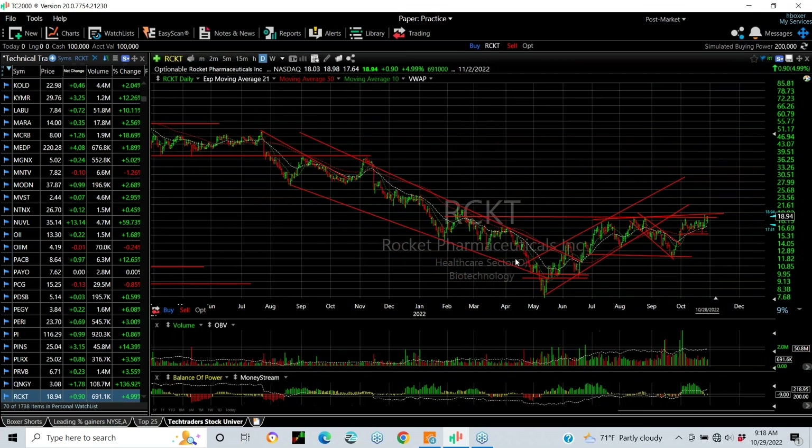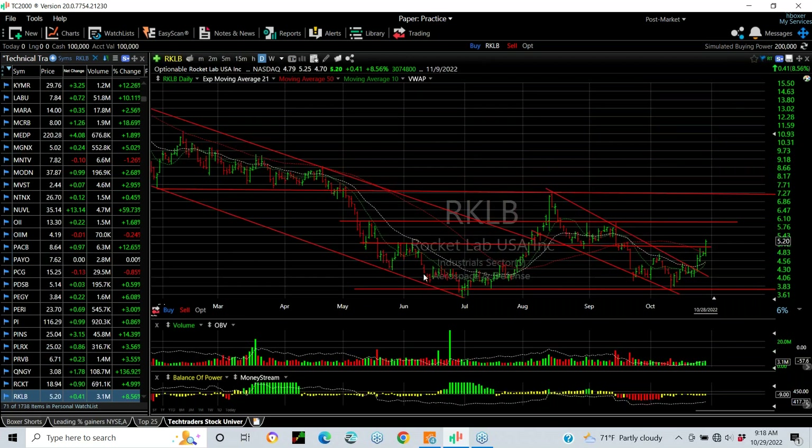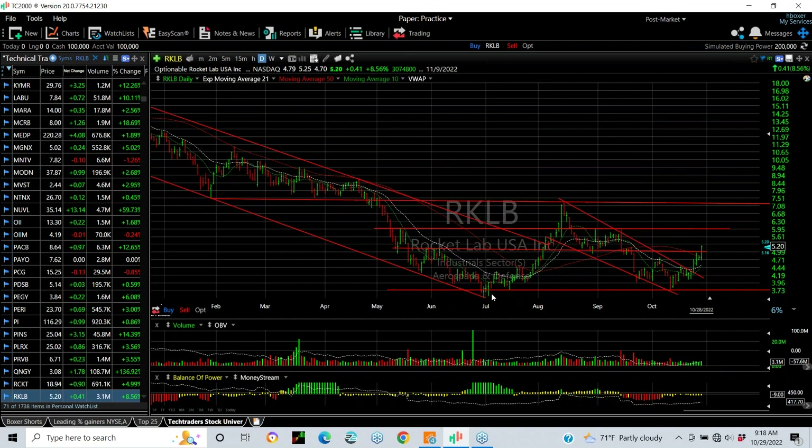Rocket Labs — long decline, followed by a V-bottom and a platform or cup and handle, right-handed extended V. It's a one, two, three, four, five waves up, double top, and then a one, two, three, four, five waves down to support, then a bounce back up from platform. Friday was a nice mini engulfing day — it looks like a stock that wants to break out and run into the mid-20s. Also the Rocket Lab one, two, three, four, five-wave decline to retest the prior lows in July, double bottoms, and snapback. This one has taken out initial resistance. Next target is 5.95, six and seven plus.